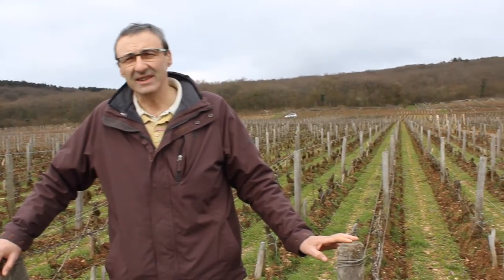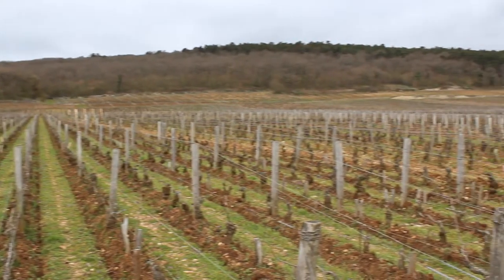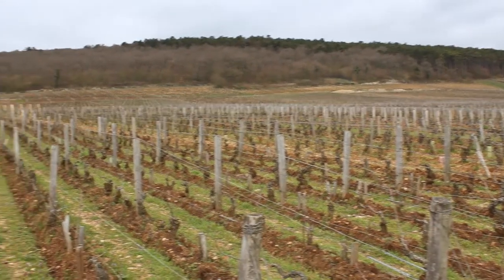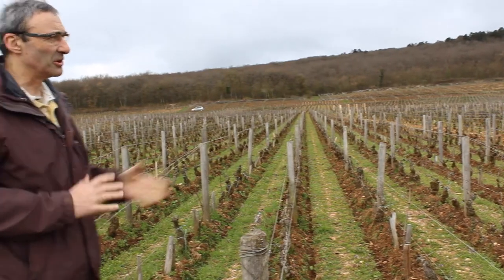We are in one of our fields of Chambertin. We have about 126 hectares of Chambertin. It is one of the oldest parts, planted in the 30s, this one. All the rows are going to the top here of the Chambertin — the whole range of the Chambertin.